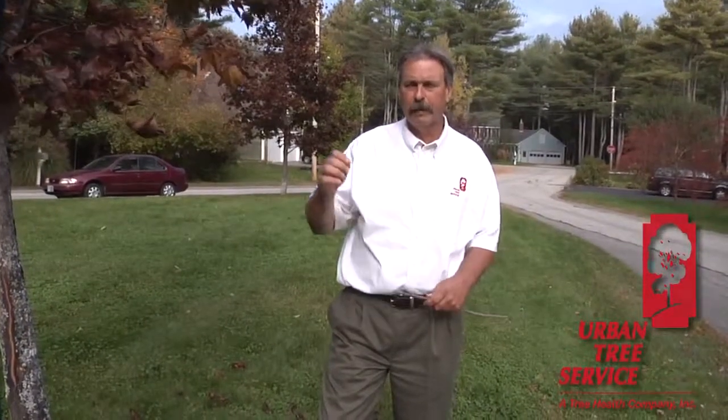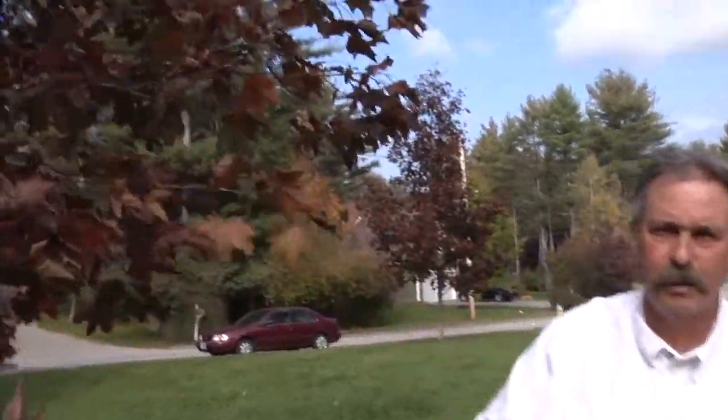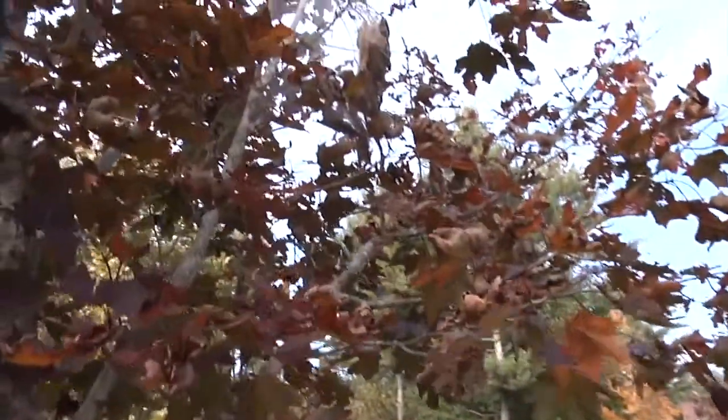I'm sure you've all seen the webworms or the nests of worms in our trees this fall. It's actually called the fall webworm. This is a Crimson King Norway maple, which the worms do like, and you can see right here — this is a nest.